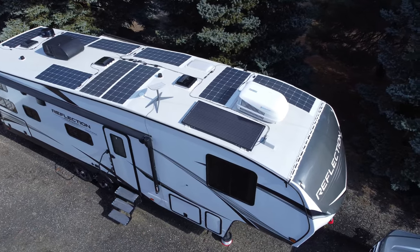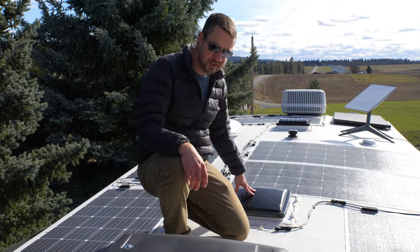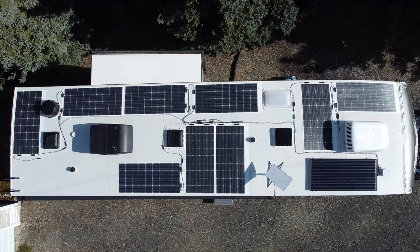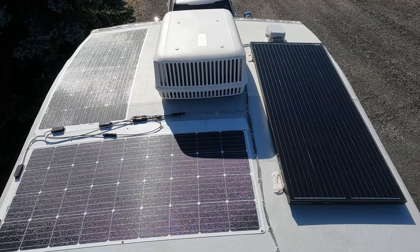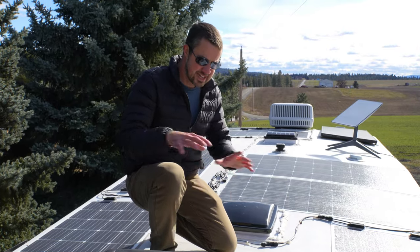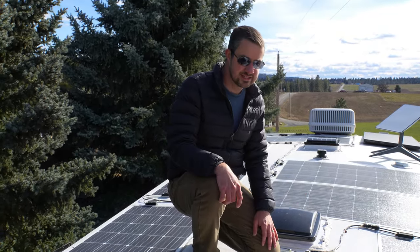Welcome to the roof! Up here we have an air conditioner and heat pump, a couple of vents, and ten solar panels. This came with one rigid solar panel up front, but that wasn't nearly enough, so I added nine more for a total of 1,750 watts of solar panel capacity.